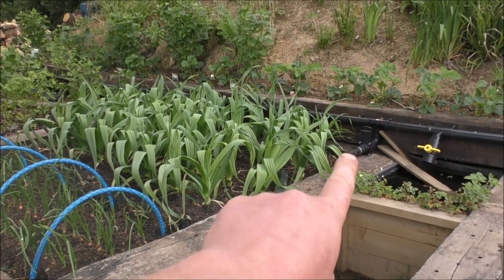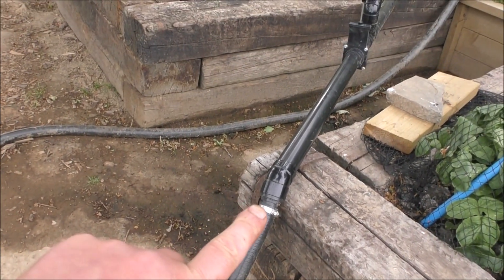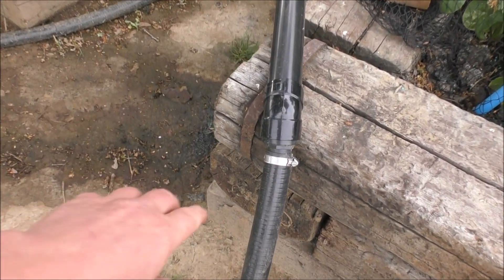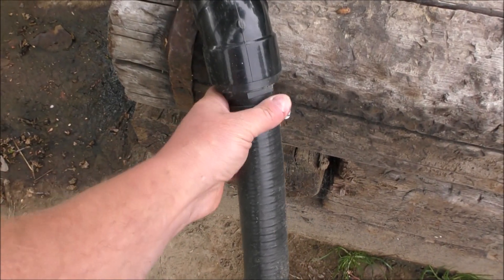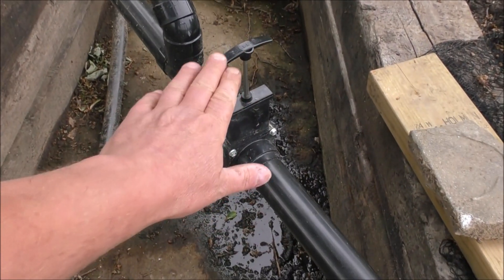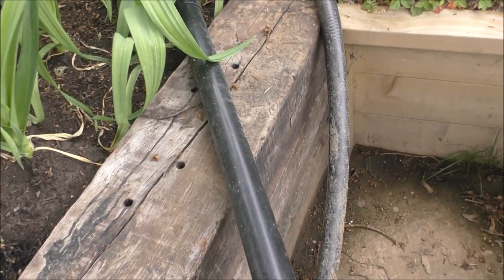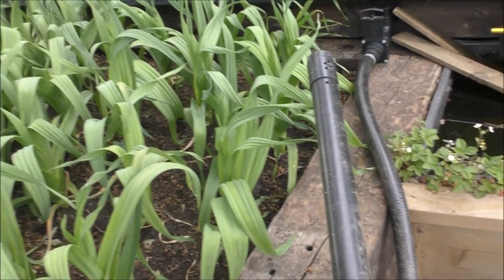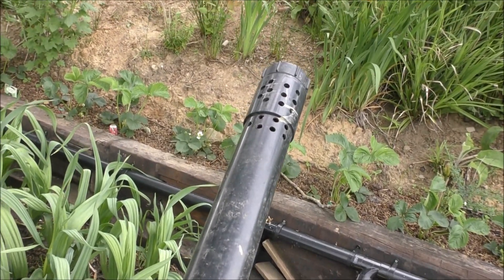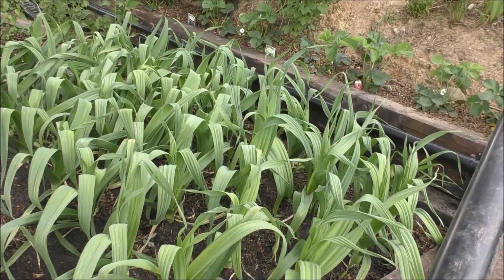We've got a gate valve here with a 2-inch outlet. It feeds into a flexible pipe, which feeds into a solvent pipe — also 2 inches. There's a 45-degree fitting on there and a hose tail with a clip, which feeds water into here. We've got a gate valve to control the flow, a handle, and then an end piece with loads of holes drilled in it. It almost looks like a howitzer barrel. I'll show you just how effective this is by watering these leeks very quickly.